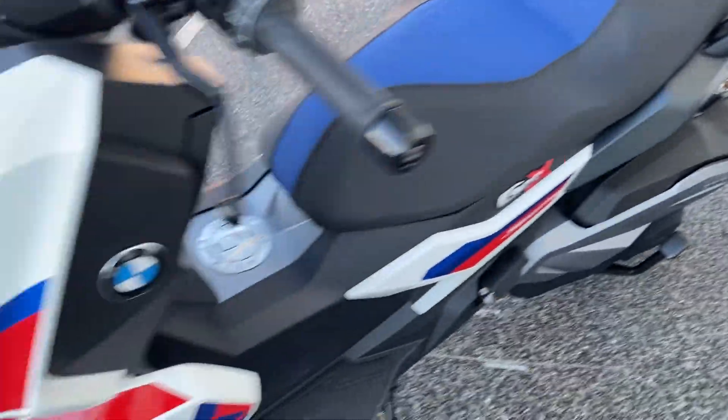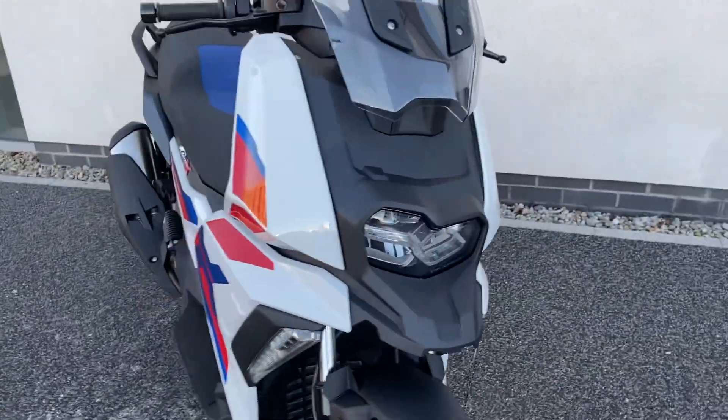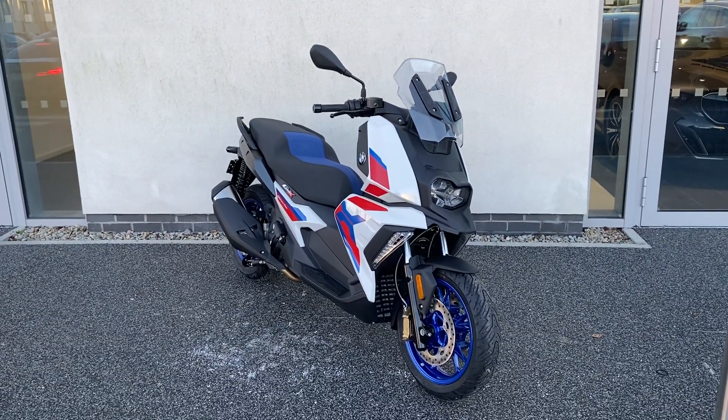If you'd like to arrange a viewing or a test ride of one of these models, please give us a call. Our number here is 01 864 77 77. Thanks very much.